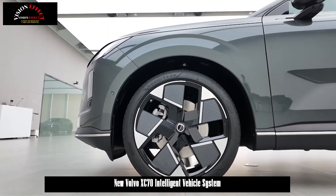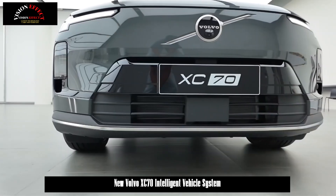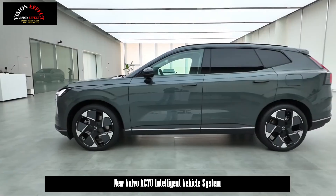This intelligent vehicle system appears to be able to continuously optimize the smart experience thanks to over-the-air software updates (OTA technology).